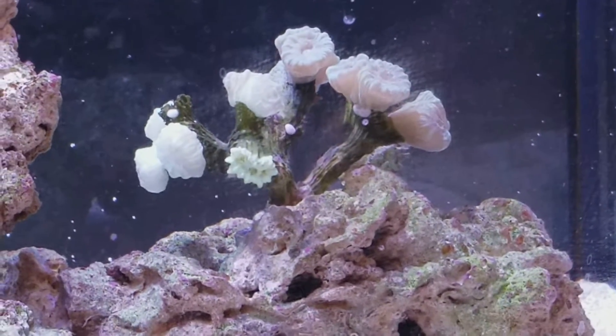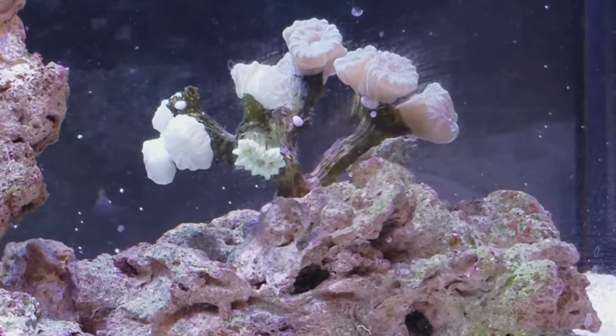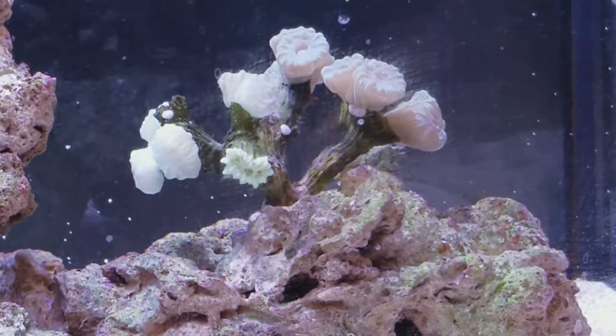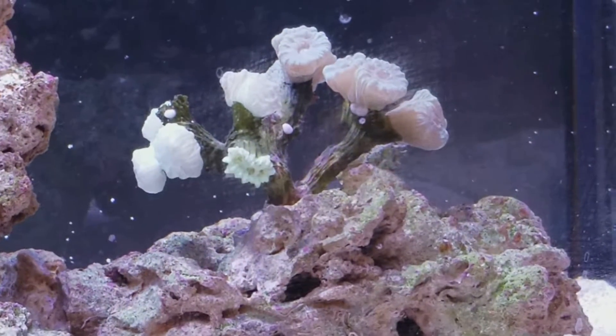The Trumpet Coral never looked good from the day I got it, so I never fed it. I'm kind of new to corals, so I guess I should try to feed it and see what happens.